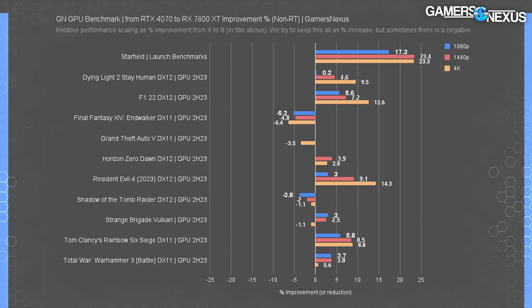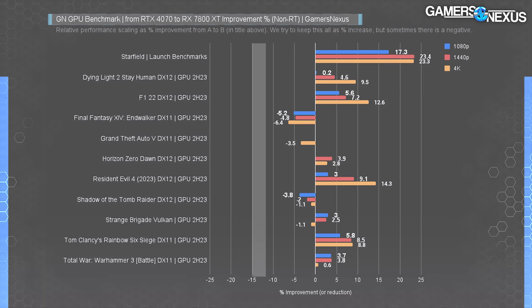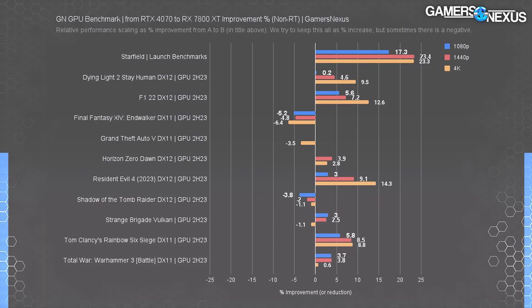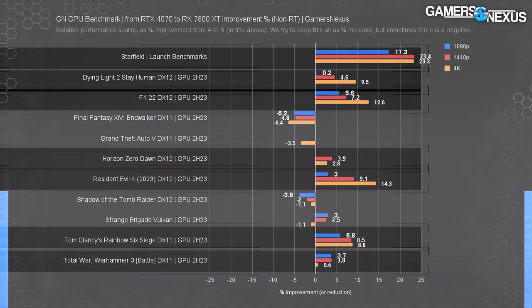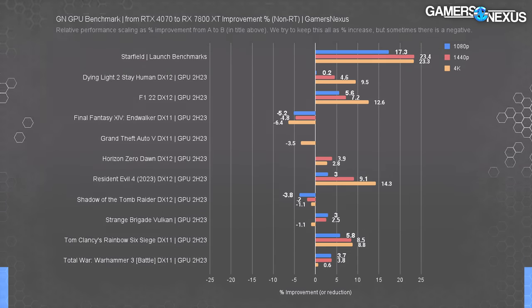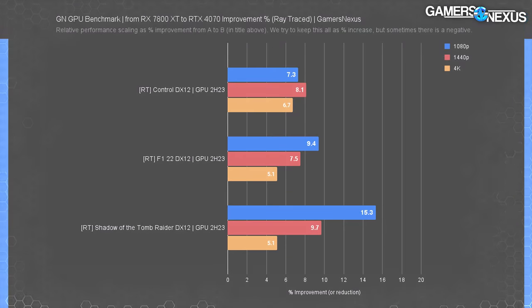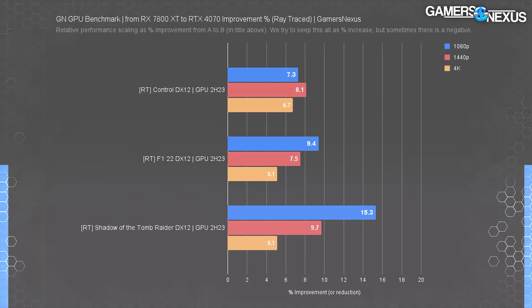The first summary chart shows percent improvement from the 4070 to the 7800 XT — the favor being the 7800 XT. The 7800 XT generally bested the 4070, sometimes by large margins especially at 4K. The chart is then flipped for ray tracing: from the 7800 XT to the 4070, the 4070 was a clear winner — anywhere from 5–15% better in RT workloads.